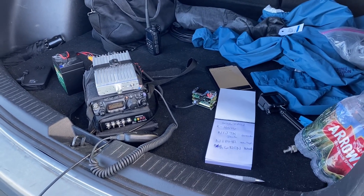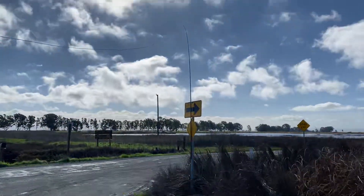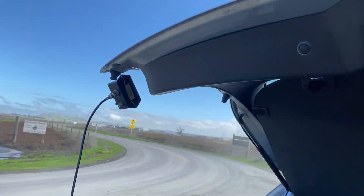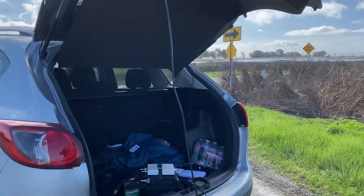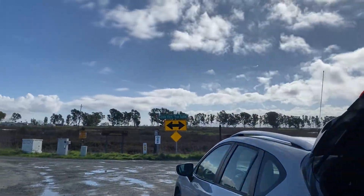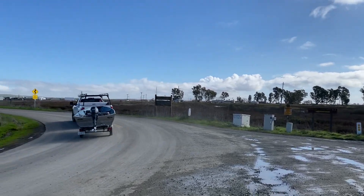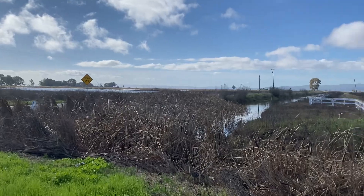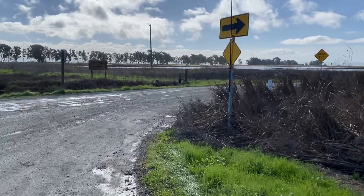All right, did my first Parks on the Air. The antenna's up here, straight across here, down to here. Of course, the cable's just there. This is out here at Grizzly Island — cars are coming by and stuff. All right, W1FRD, just did my first Parks on the Air activation.